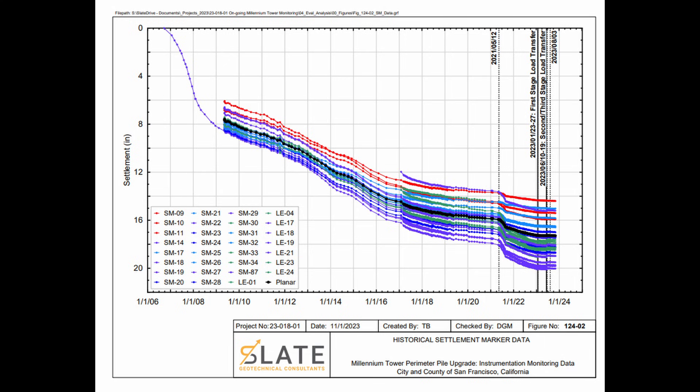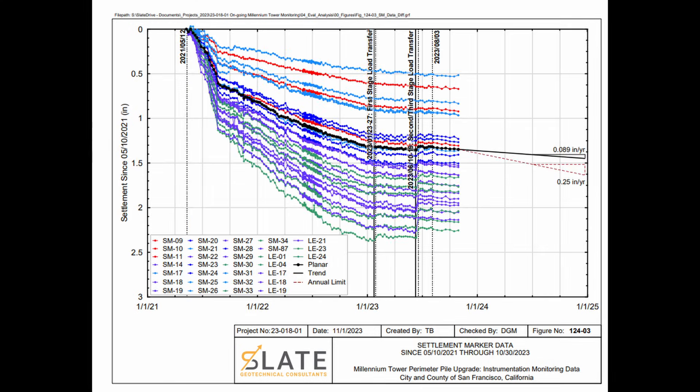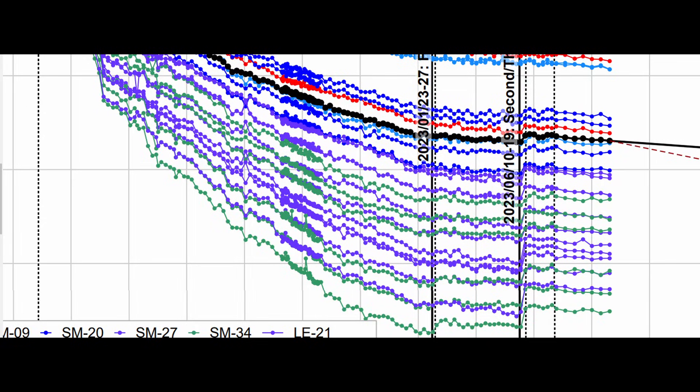Here's a plot of the overall settlement, starting when they began their repair at the end of 2021. You can see the rate of settlement increased dramatically as a result of the pile installation — that's why they modified their plan from installing 52 piles to only 18. In a close-up view, back in June of 2023 is when they applied the final jacking load. They only recovered three-quarters of an inch in building tilt when they were expecting four inches of recovery over six months. This tilt recovery stopped just a few days after the jacking load was applied.